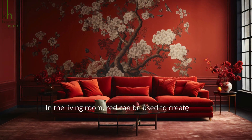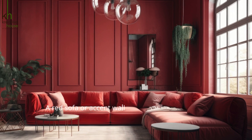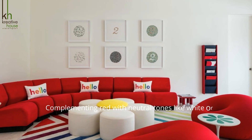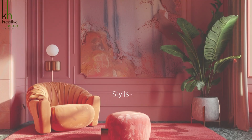In the living room, red can be used to create a striking focal point. A red sofa or accent wall can add a pop of color and personality to an otherwise neutral space. Complementing red with neutral tones like white or grey can create a balanced and harmonious look that is both stylish and inviting.